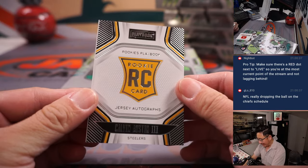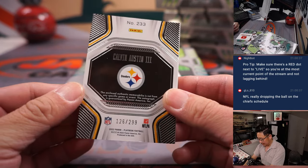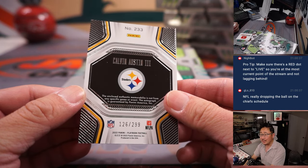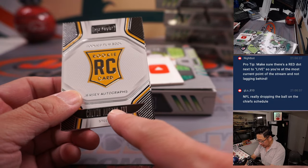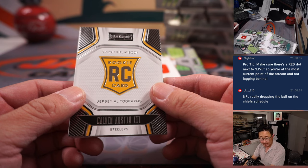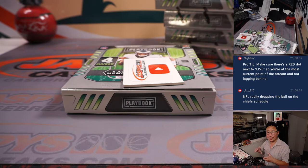And it's Calvin Austin III, 126 out of 299 — or if you're G-Lo, Calvin Austin Jr. Jr. Jr. And it goes to the Steelers, Josh Stiles.